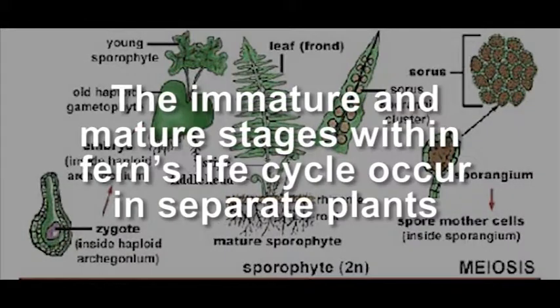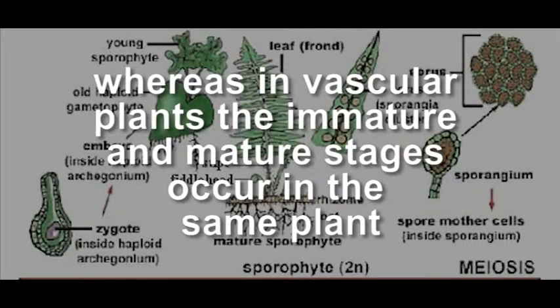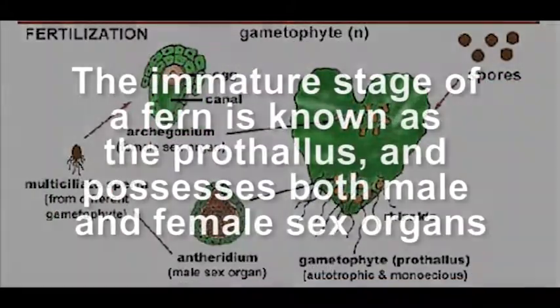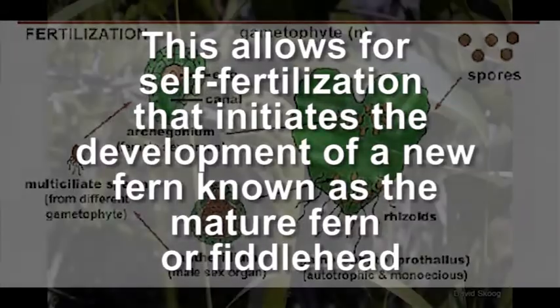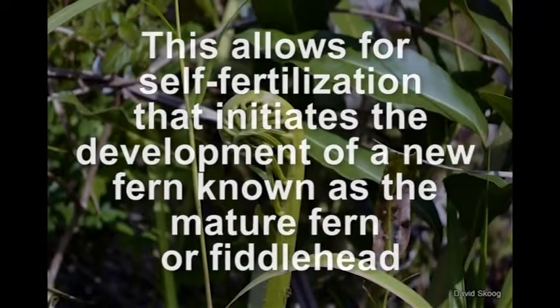The immature and mature stages within a fern's life cycle occur in separate plants, whereas in vascular plants the immature and mature stages occur in the same plant. The immature stage of the fern is known as the prothallus and possesses both male and female sex organs. This allows for self-fertilization that initiates the development of a new fern known as the mature fern or fiddlehead.